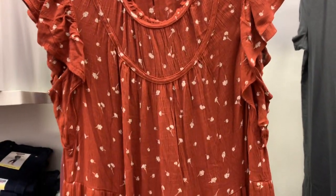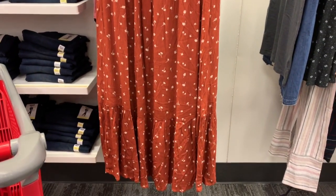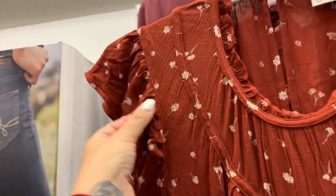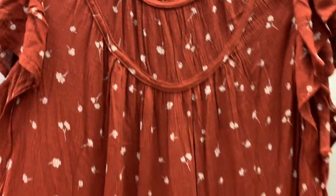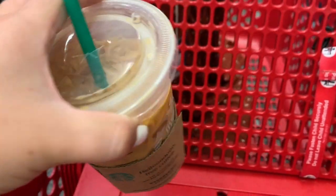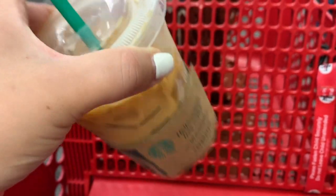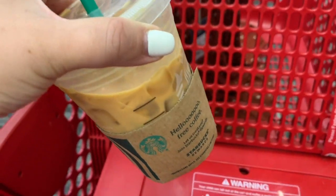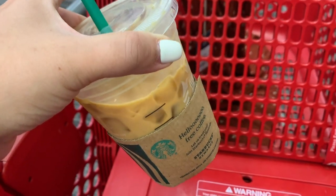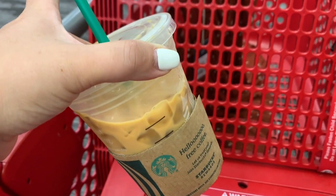This is really cute — it's a maxi dress with these really cute ruffles. I think it will be really cute for work. Of course, I'm having my pumpkin spice latte. Yesterday I actually had the pumpkin cold brew which was totally amazing, and today I am back to an oldie which is the pumpkin spice latte.